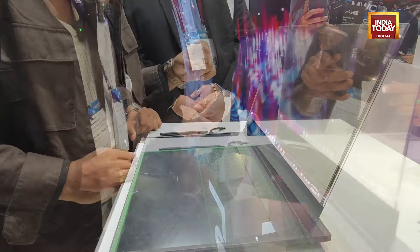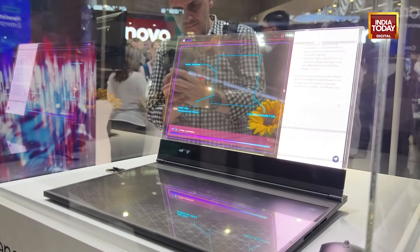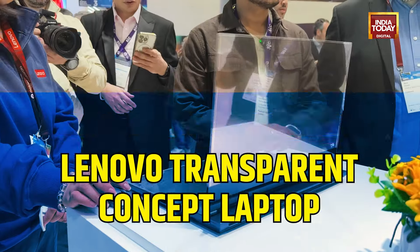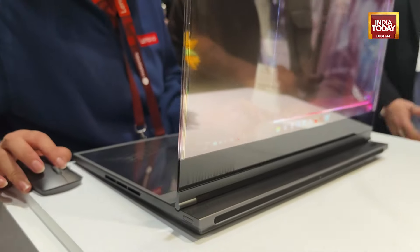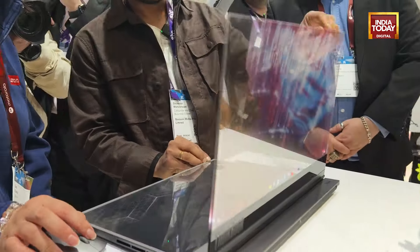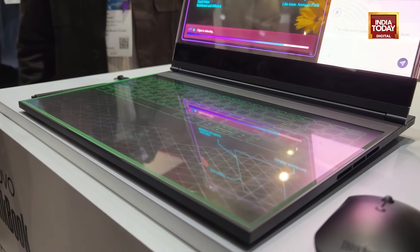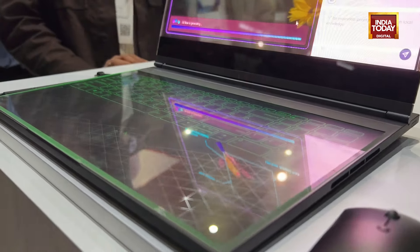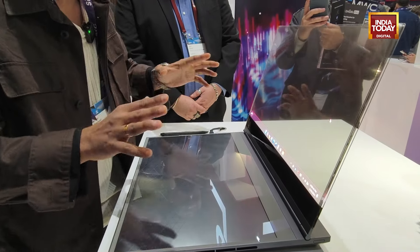You can see it here — it's a concept laptop with a transparent display by Lenovo that's been introduced here at Mobile World Congress. I'm going to give you a quick look at what this transparent display offers because the crowd is getting mad behind this. It's just a quick look because it's a concept and it's not going to launch, but something very interesting here. This kind of tech is something you usually get to see in future concept movies, maybe a Marvel movie, but yes, we are getting to see something like this here at MWC in Barcelona. This is a transparent laptop that Lenovo has showcased.